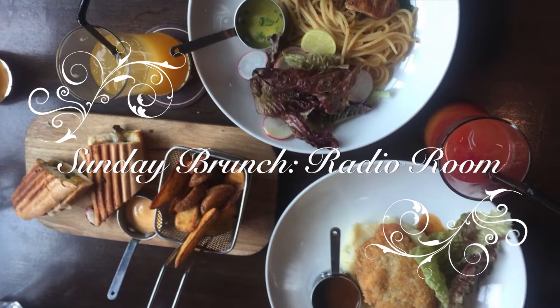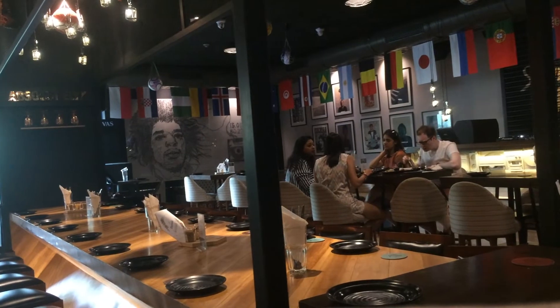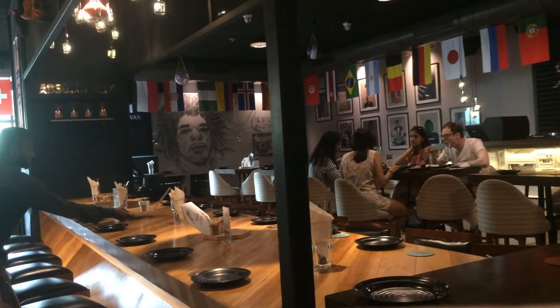Hi everyone, this is Arushi back with yet another video. One of the first resto pub places I decided to check out here in Chennai was Radio Room. Over the past couple of years this place has really become the talk of the town, with a buzzing crowd showing up on weekends, especially Saturday nights. Though I've checked out the night scene, I really wanted to see what this place had to offer in terms of food, so I decided to try their Sunday brunch. In this video I'll break down what I liked, what I thought could be better, and what I recommend.